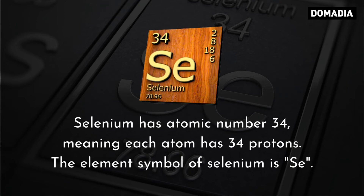Selenium has atomic number 34, meaning each atom has 34 protons. The element symbol of selenium is Se.